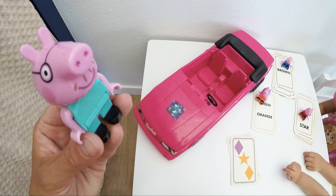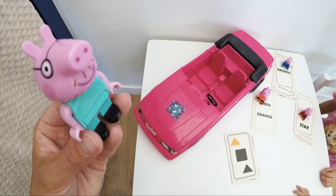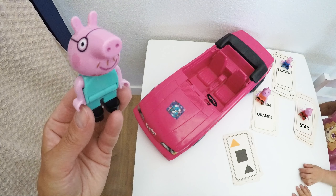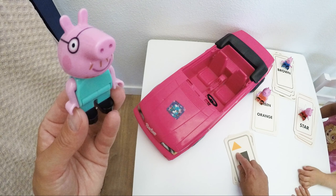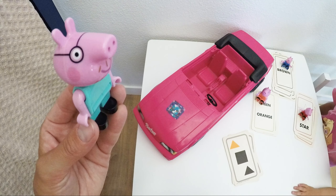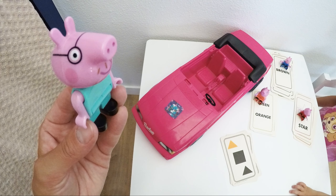That's right! Next card, please. We see two triangles — same shape, but what is different about them? They are different colors. This one is black. And what shape is this one? It's also black and has four equal sides, so it's a square. That's right, Daddy Pig. It has a right angle. So we have one yellow triangle, one black triangle — same shape but different colors — and then a different shape, the square, but the same color as our black triangle.